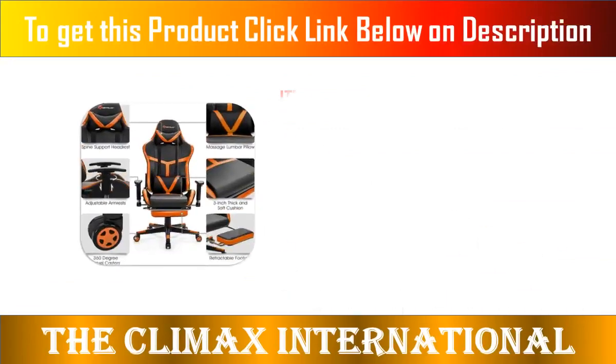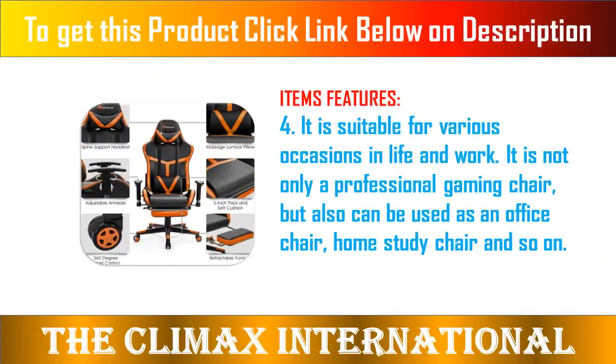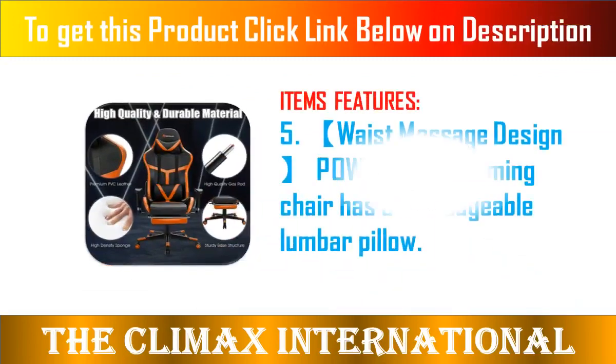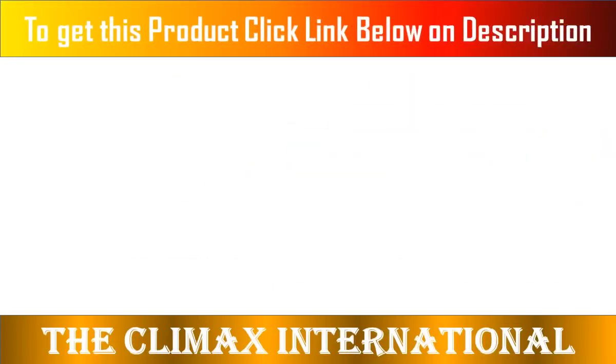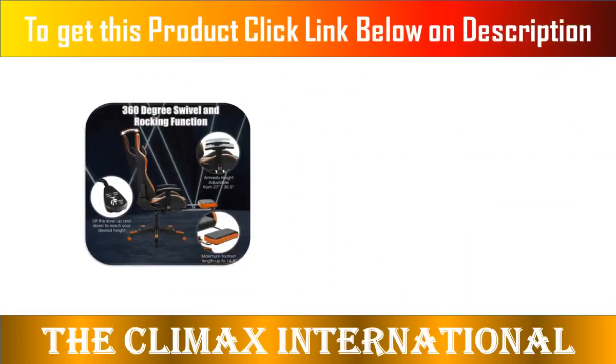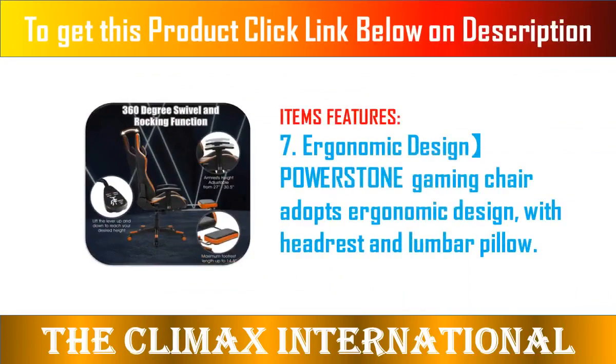We are right. Chair size: 29 inches by 29 inches by 49 to 53 inches (L x W x H). Seat area size: 20 inches by 17.5 inches (L x D). Backrest area size: 21.5 inches by 32.5 inches (L x W).